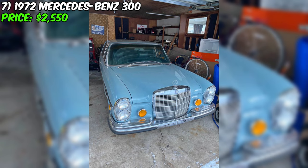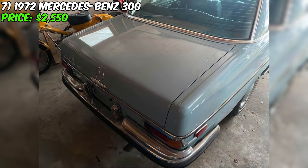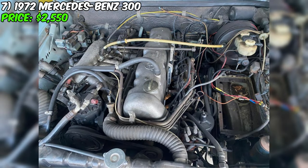Step into the realm of classic luxury with this 1972 Mercedes-Benz 300, a testament to the enduring engineering and design of the storied German automaker. Priced at a firm $2,550, this vehicle boasts a deep blue exterior contrasted by a timeless black interior, an elegant addition to any collection. With 120,000 miles under its belt and only two owners, it has a clean title. It's a gasoline-fueled marvel with an automatic transmission, making it a seamless ride for those who appreciate comfort and convenience.